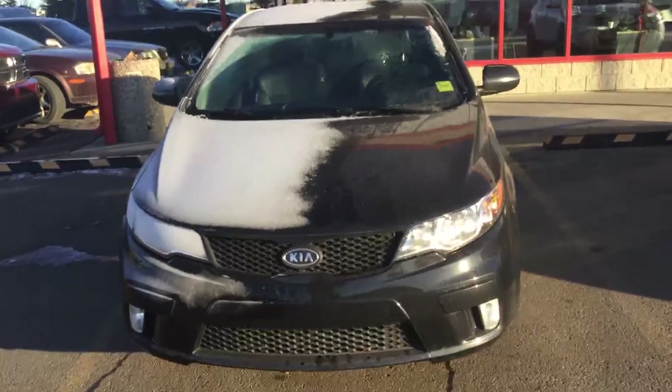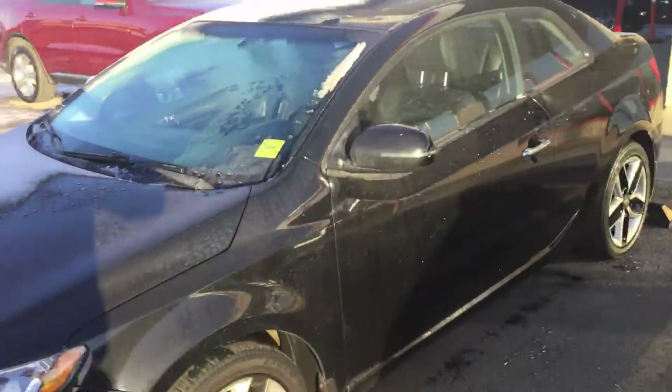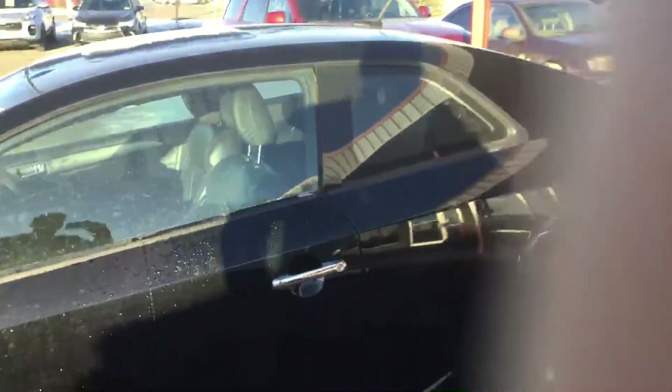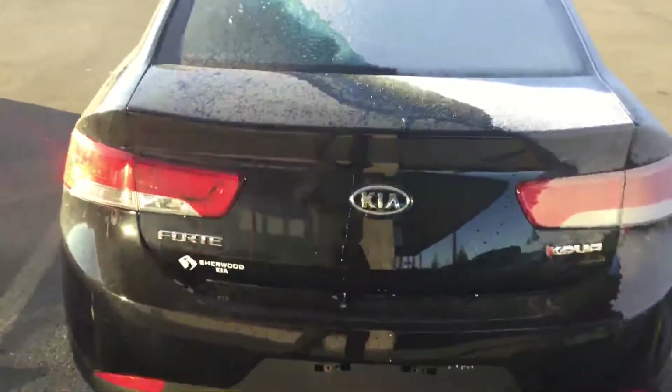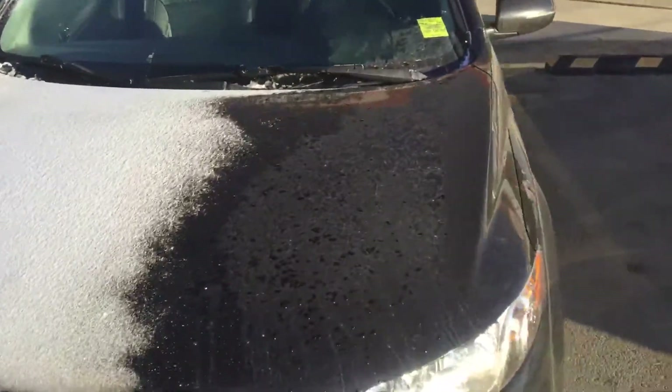Hey Kathy, how you doing? This is Sam here from Charlotte Kia. This is the Forte you inquired about — 2013 Kia Forte. Sorry, it's early in the morning. Just doing a walk-around video for the outside of the vehicle, and now we'll go inside the vehicle.